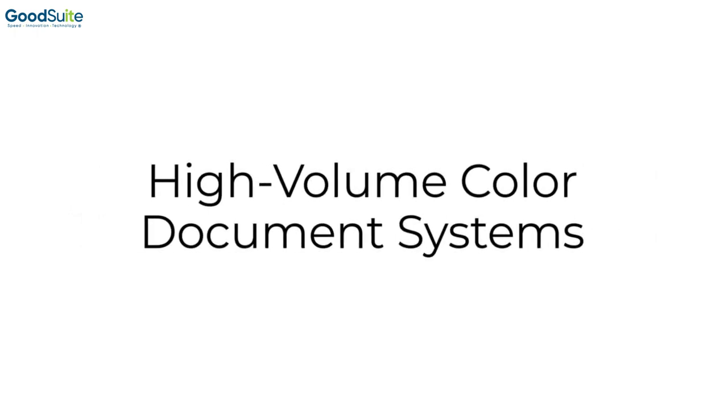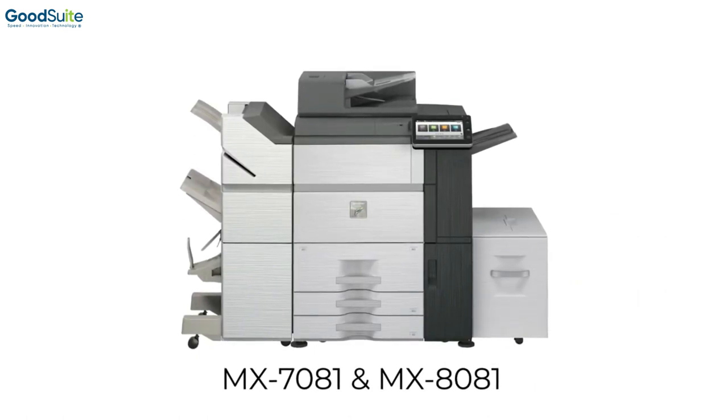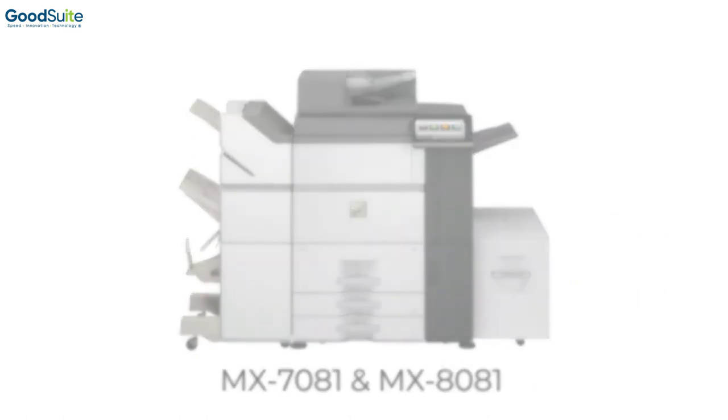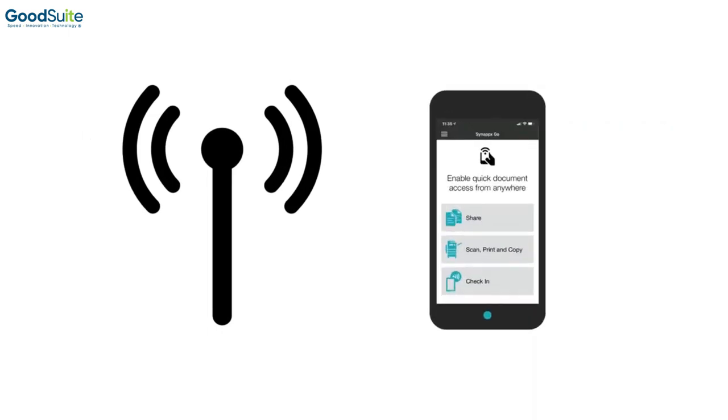Introducing our new high-volume color document systems, the MX7081 and the MX8081. With workflow-centric features that go beyond basic copying, network printing, and color network scanning, these products include wireless networking and support popular cloud and mobile technologies.